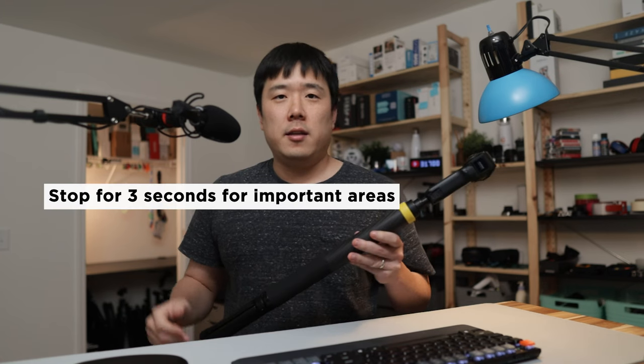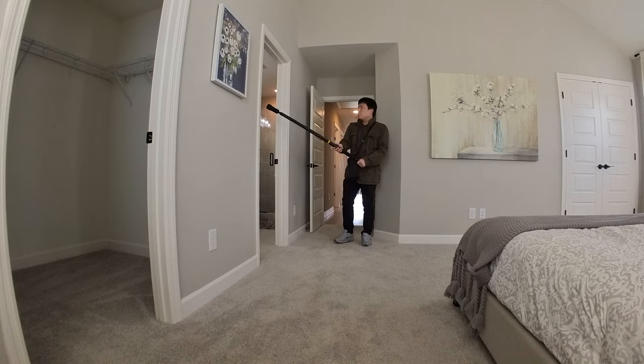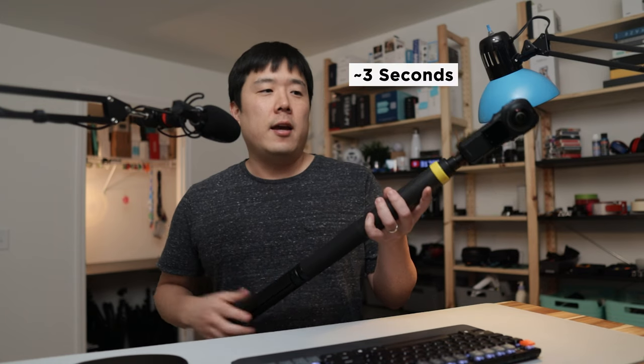Point number two: walk — don't rush. Take your time going around spaces. The guide says to spend about three seconds in areas that require extra accuracy. When I'm going through a door, threshold, or a spot where a lot of walls are merging together, I take extra time — about three seconds holding the camera — and then proceed for the rest of the scan.